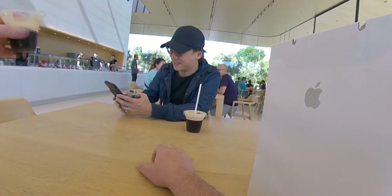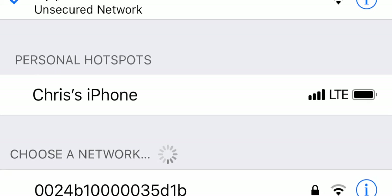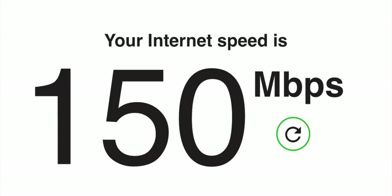I tested the wifi while I was there — there were two networks, Apple WiFi and Apple Store. I jumped on Apple Store and it was 150 megabits, which was plenty fast for any work you're going to do. It's really nice to grab a coffee and sit at these tables watching the olive trees outside. I found it very peaceful, relaxing, and fun — I wish I could have stayed there a lot longer.